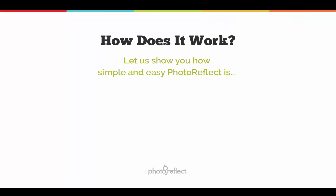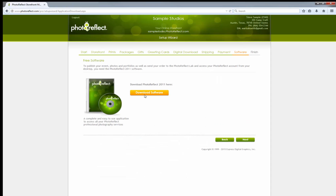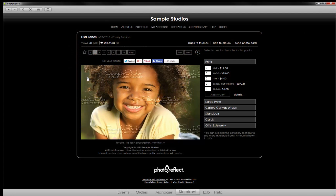Let me show you how it works. First, sign up. Answer a few questions about your products and prices. Download the free Photo Reflect Studio software. Create your first event and publish it to your storefront. Almost instantaneously, your photos are ready to buy.